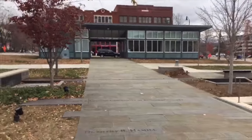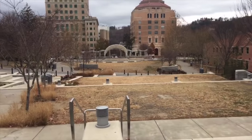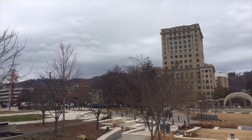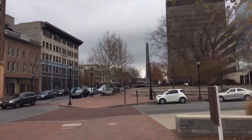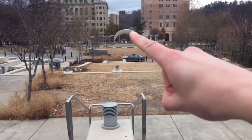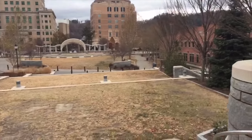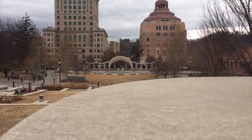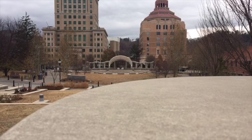So firstly, this is Pack Square — the main square in downtown Asheville where I live. You can see it's overcast today, which means the sky is full of clouds, but it's not raining. Over here, they added this band stage quite recently, so that in the summer it's fantastic — you can come here, sit on this grassy area, and listen to live music. They have lots of concerts here in the summer.